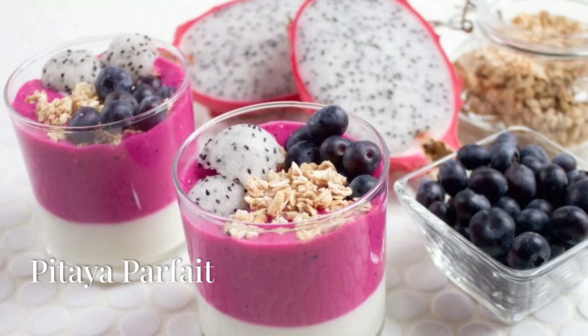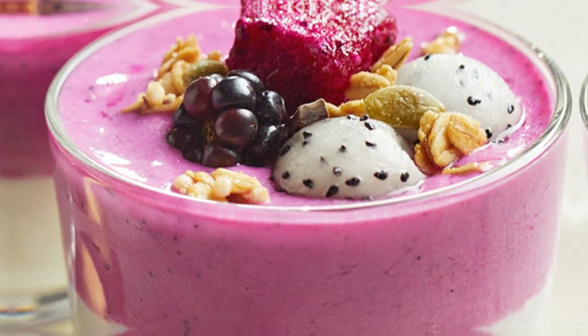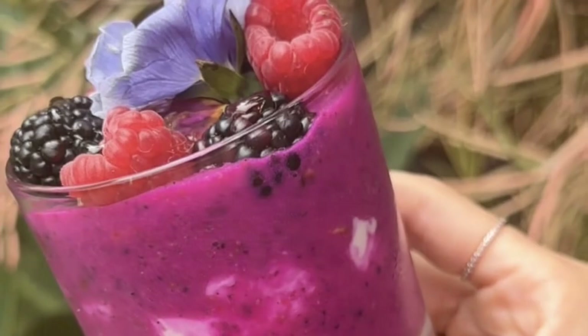Now, let's get refreshing with a pitaya parfait. This dessert is a visual and tasty delight. Layers of pink dragon fruit puree, creamy Greek yogurt, and crunchy granola all topped with fresh fruit slices. It's like having a tropical vacation in a cup.